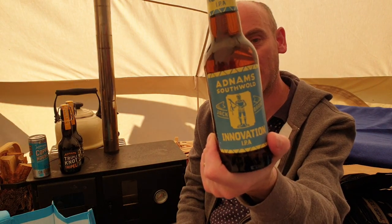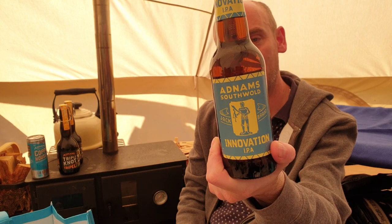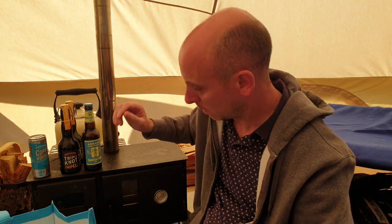Then we've got the Innovation IPA, coming in at 6.7% ABV. Looks nice — made with Centennial hops and wheat, with grapefruit, tropical fruits, white pepper spiciness, and biscuit flavors. Big, bold, and hoppy. Looking forward to that one.